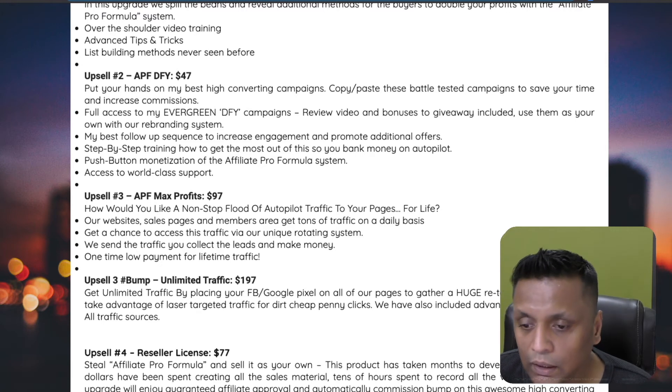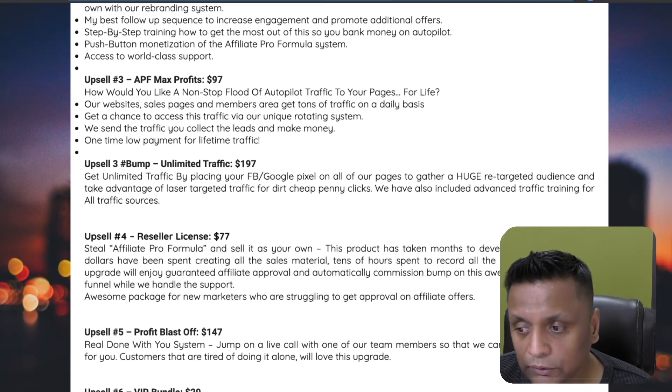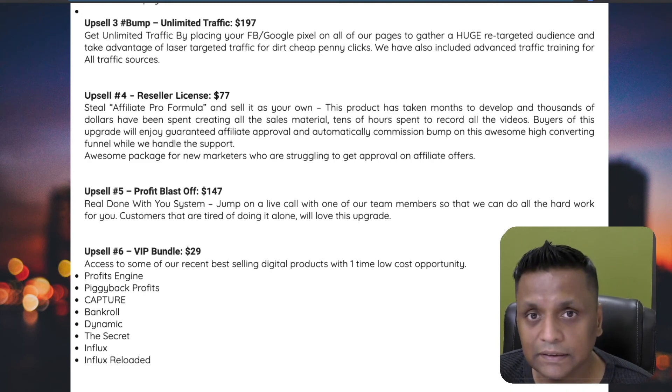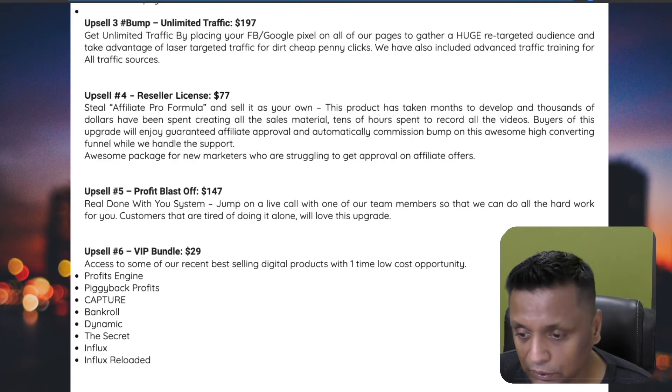Upgrade number three is Max Profits for $97, which provides autopilot traffic to your pages. There's also a bump to unlimited traffic for $197. Upgrade number four is a reseller license for $77, where you can resell this product as your own along with some other products. Upsell number five is Profit Blast Off for $147 — a done-for-you system where they set everything up for you. Upgrade number six is the VIP Bundle for $29, giving you access to past products for a one-time cost.